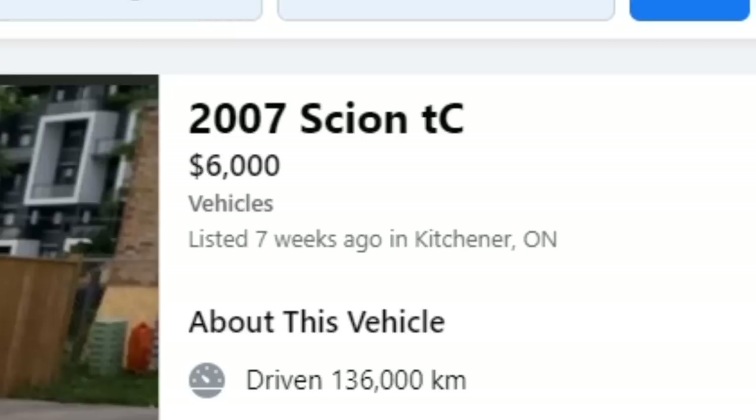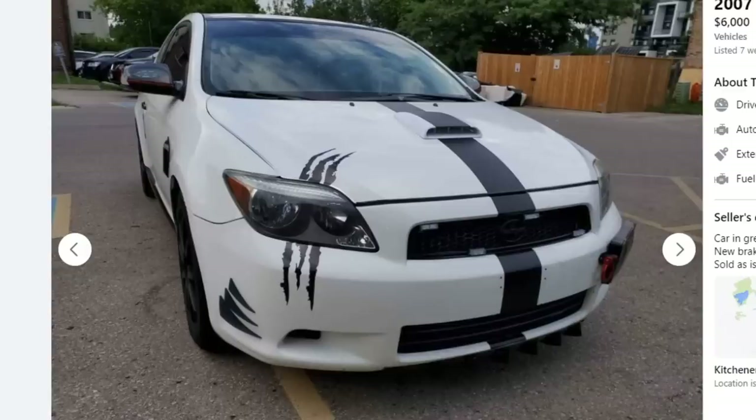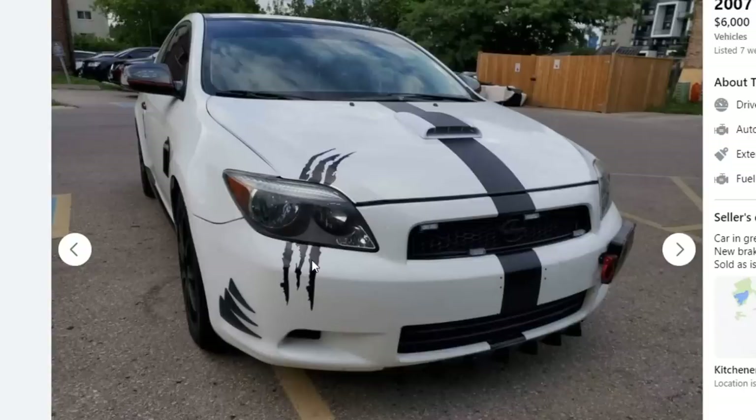First car is a 2007 Scion TC. He's asking $6,000, and I thought I'd give you guys a really easy one right here. Obviously this is the nicest car you guys have ever seen — you've never seen something quite so quick — but let's go ahead and take a look. First things first, the thing that's staring me right in the face are these Wolverine scratch marks. If you're using stickers to make your car look aggressive, you're doing it wrong.